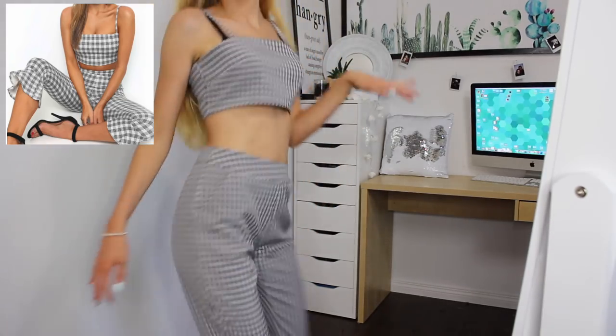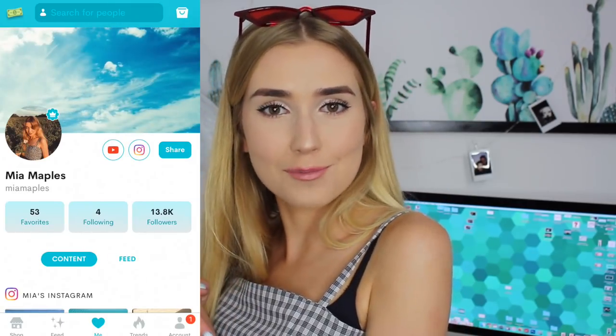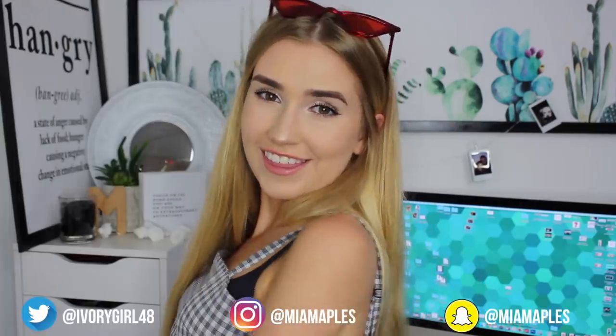Okay guys, that has been me trying some very extra clothing off of AliExpress. You'll probably see these outfits in some Instagram pictures coming very soon. I'm actually really impressed and happy with everything — everything fit me really well and pretty much looked like the picture, with a few exceptions. If you guys liked this video and want to see more like it, comment down below what you want to see next, don't forget to subscribe, and I'm having a giveaway over on my Dote app right now — link in the description. Thank you guys so much for watching, see you in the next one!